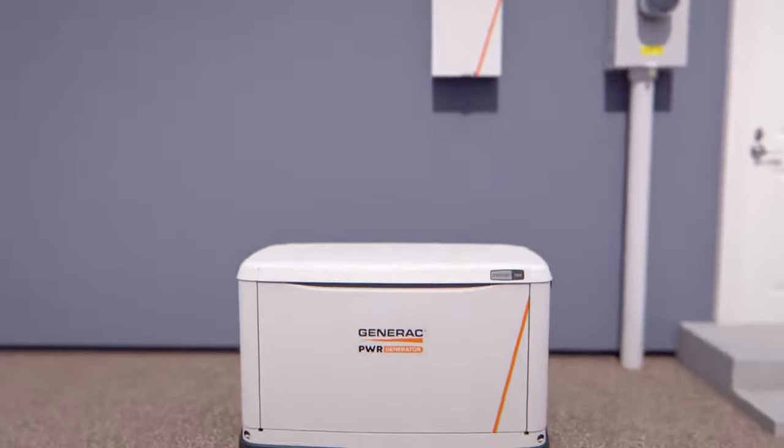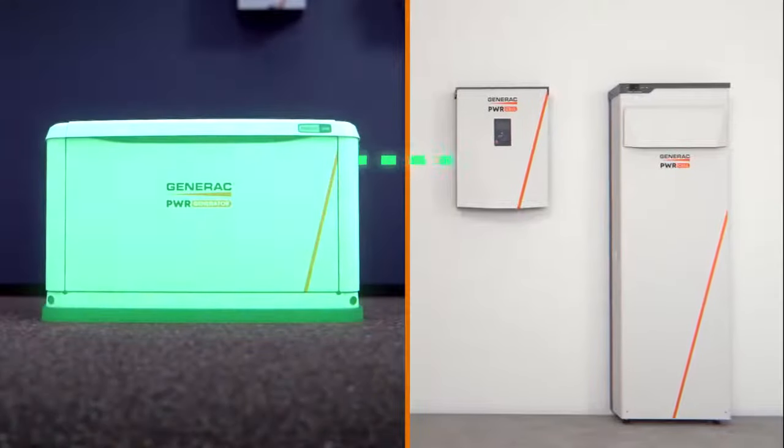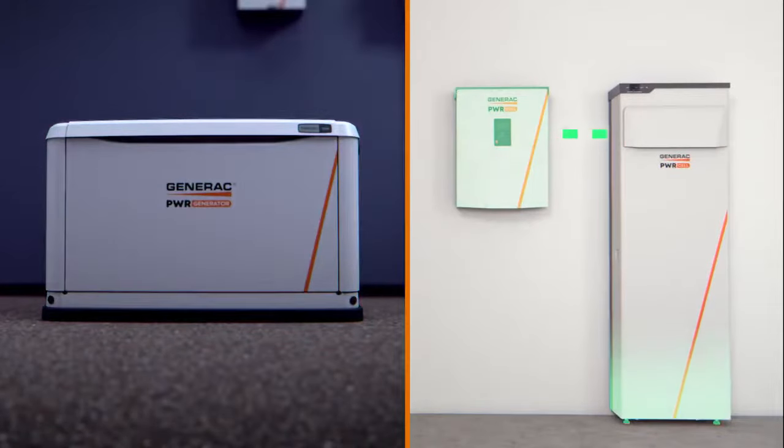Generac also now offers the Power Generator. It automatically recharges your PowerCell batteries when solar power is insufficient or unavailable, ensuring you have clean energy to power your whole home when you need it.